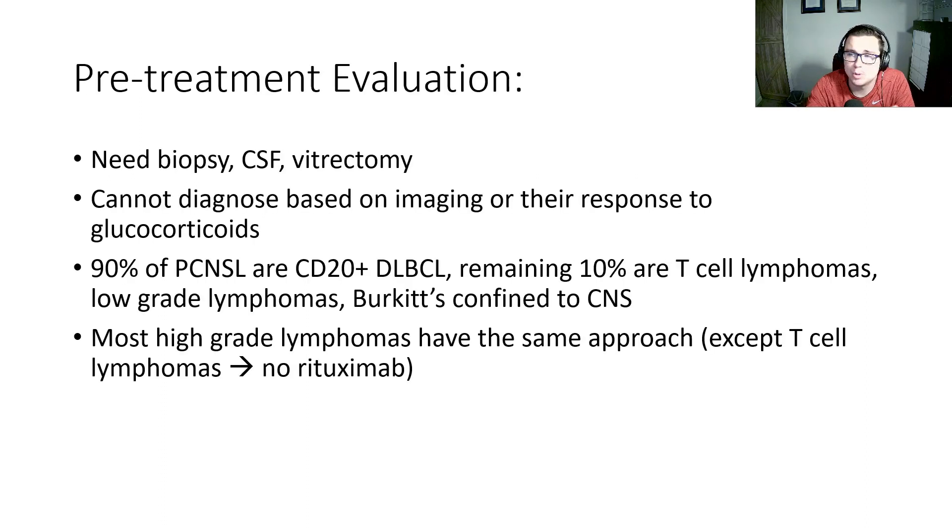Pre-treatment evaluation: patients need a biopsy, CSF analysis, and some patients may need a vitrectomy. It's important to note we can't diagnose this based on imaging alone or their response to glucocorticoids. So if patients have a CNS lesion and then get high-dose steroids and those lesions shrink, that's not diagnostic in itself. 90% of primary CNS lymphomas are CD20 positive diffuse large B-cell lymphoma. The remaining 10% are T-cell lymphomas, low-grade lymphomas, and Burkitt's confined to the CNS. Most high-grade lymphomas have the same approach, except for T-cell lymphomas where no rituximab is given.